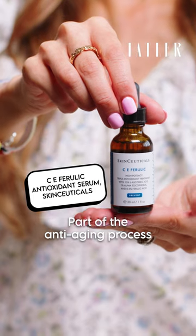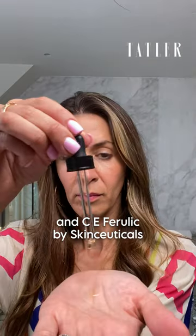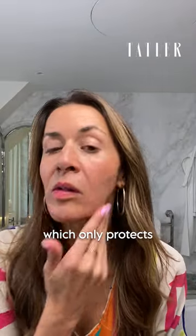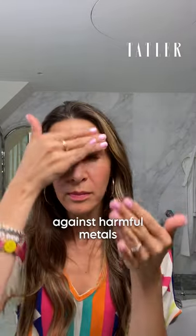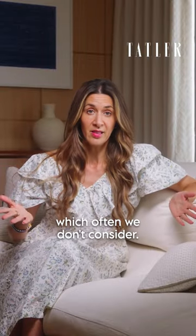Part of the anti-aging process is protecting your skin, and CE Ferulic by SkinCeuticals is such a breakthrough formula. Unlike SPF, which only protects against sunlight, this formula also protects against harmful metals and pollution within the environment, which often we don't consider.